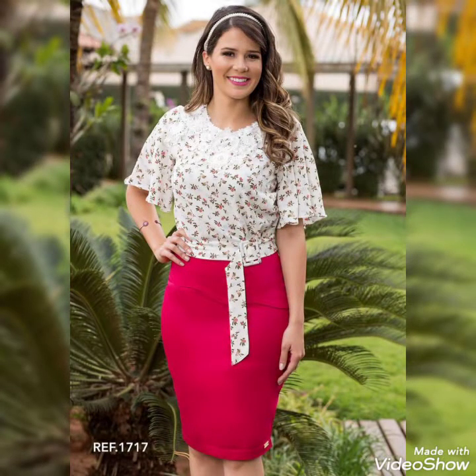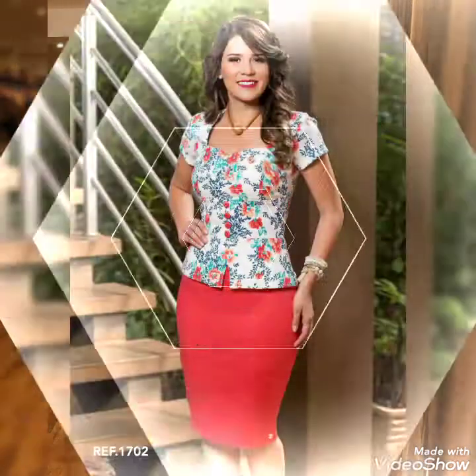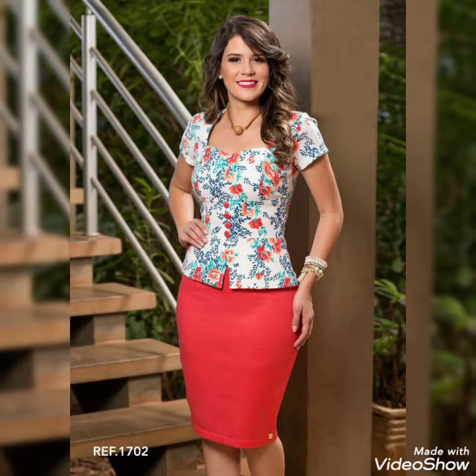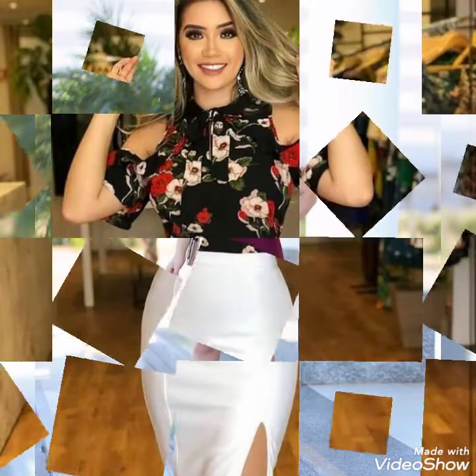Friends, by watching this video you can get ideas on how to look beautiful and stylish by wearing these different blouses and skirts. You can also get ideas on how to match your blouse with different colors of skirts.